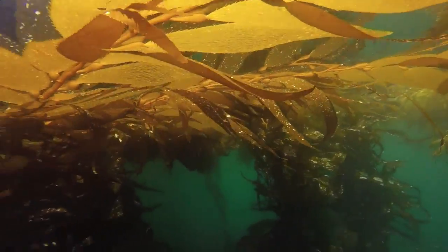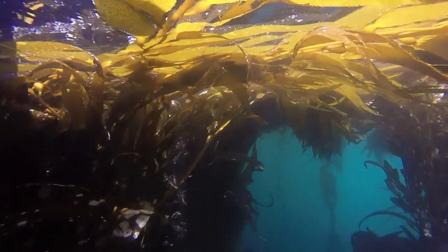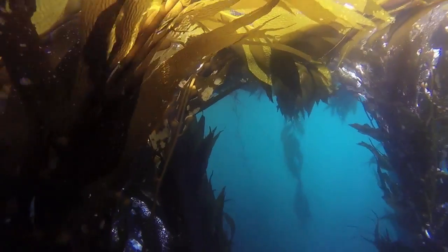As photosynthesizers, kelp removes dissolved carbon dioxide from their surroundings, altering local water chemistry in the process. The hope is that healthy kelp forests can buffer the nearby seawater and provide a pH refuge for other marine organisms. For our senior project, we were lucky enough to work with the Bay Foundation and we researched whether kelp forests can serve as a pH refuge for marine organisms from ocean acidification.